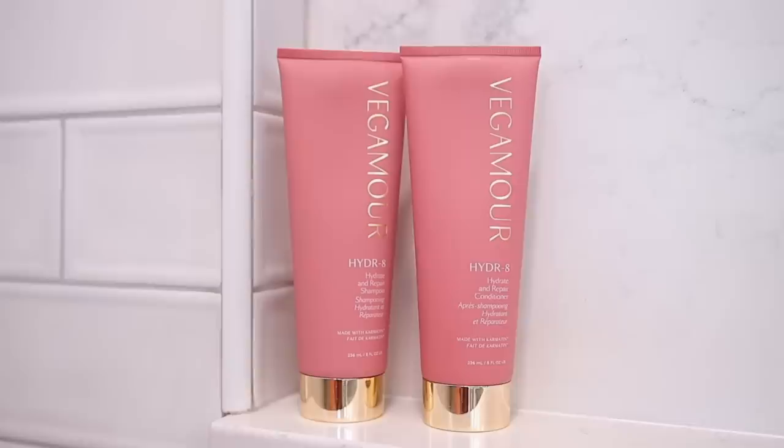I want to share this new Hydrate shampoo and conditioner, and they also have a hair mask. The shampoo and conditioner — again called Hydrate with a number eight — provides eight times the level of hydration to your hair after one use. I was so skeptical about this; they sent it to me and I immediately loved it. A lot of hydrating products just weigh your hair down and make it feel sticky or gross, but that was not the case with this.